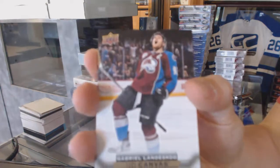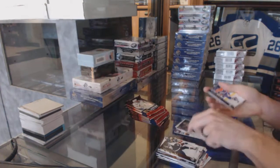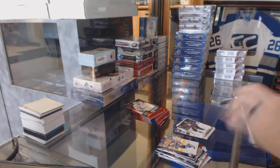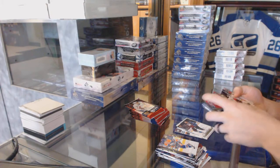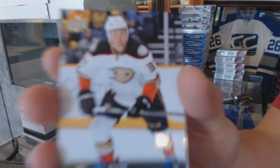Canvas for the Colorado Avalanche, Gabriel Landiscott. Young Guns for the Anaheim Ducks, Nick Ritchie.